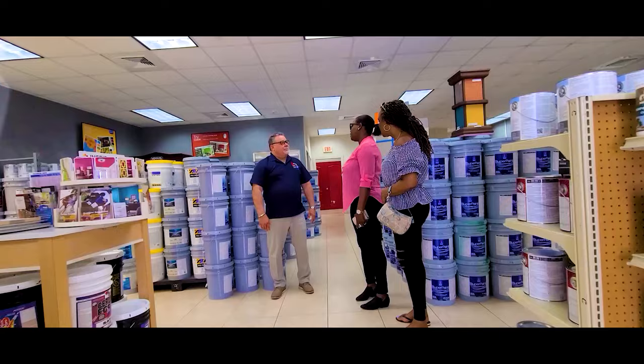TCE Paint Shop — we're the number one choice when it comes to commercial, residential, and industrial painting.